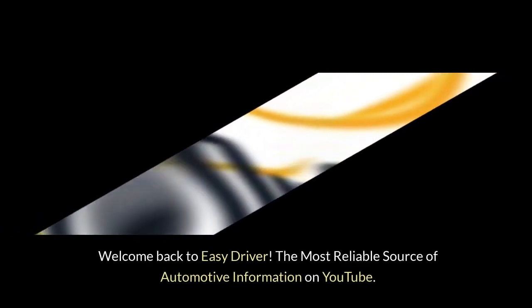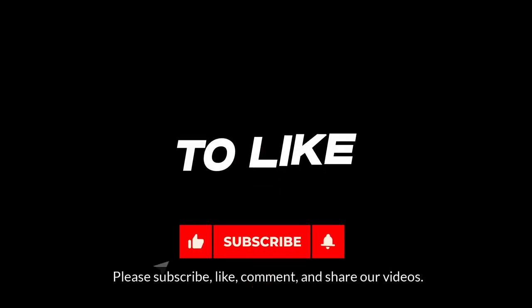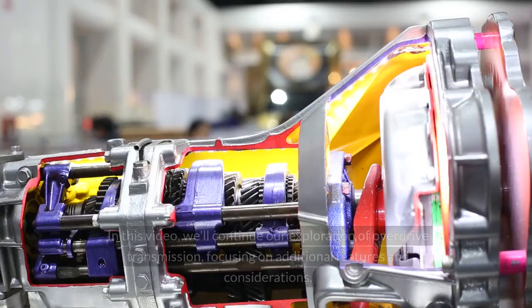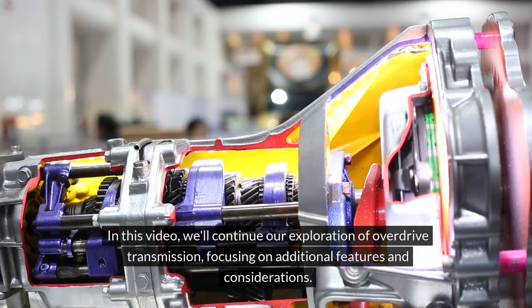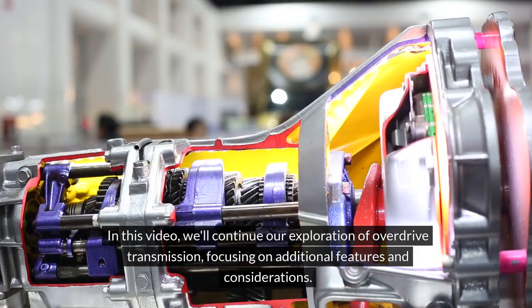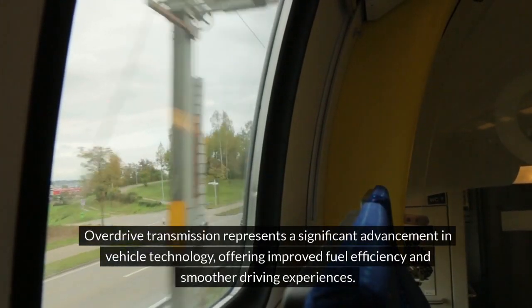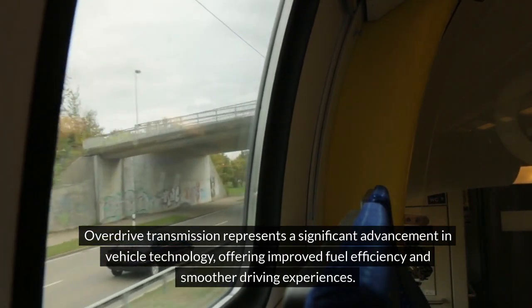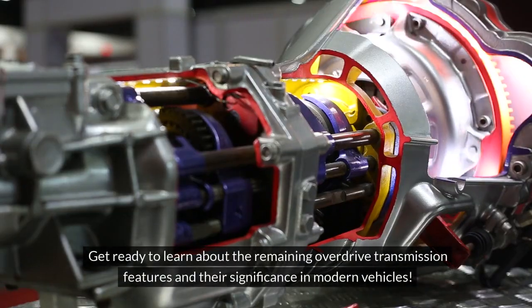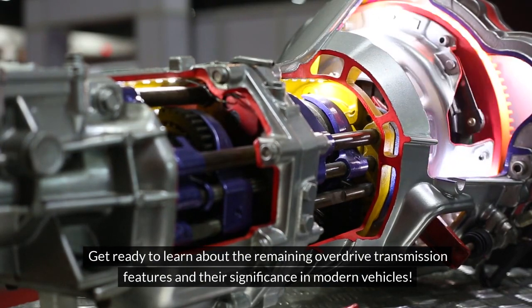Welcome back to Easy Driver, the most reliable source of automotive information on YouTube. Please subscribe, like, comment, and share our videos. In this video, we'll continue our exploration of overdrive transmission, focusing on additional features and considerations. Overdrive transmission represents a significant advancement in vehicle technology, offering improved fuel efficiency and smoother driving experiences. Get ready to learn about the remaining overdrive transmission features and their significance in modern vehicles.